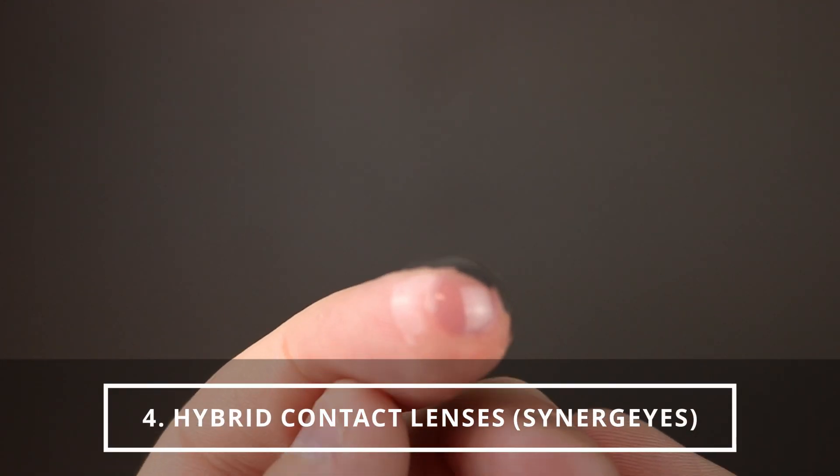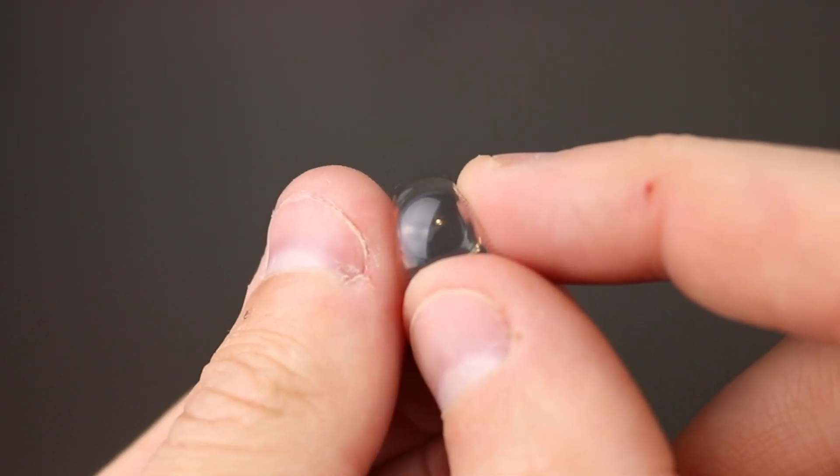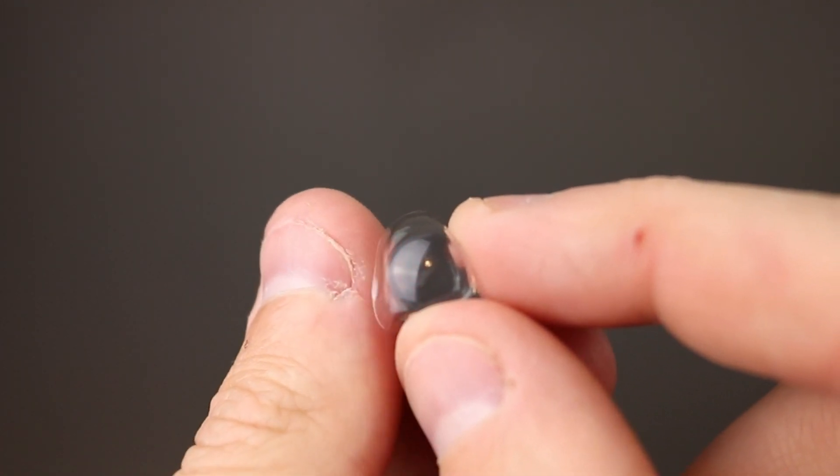Number four takes the piggyback concept a step further with a hybrid lens. The most common hybrid lens is called Synergize — it has a hard RGP center with a soft contact lens skirt. The majority of the lens touching your eye is soft, while the hard center provides superior vision. These lenses are popular because they're comfortable and healthier for the eye, though they can be pretty expensive. But a lot of people with keratoconus love them.